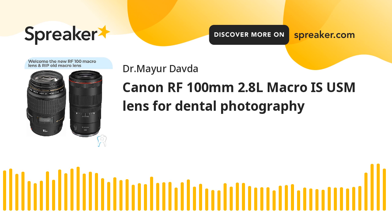Canon has its own ring flash as well as twin flash, but the diameter of those ring flash and twin flashes is 58mm. However, this lens has a 67mm diameter and is not going to directly accept the Canon ring flash or twin flash. If you still want to mount it, you have to purchase the macro light adapter separately, which converts the 67mm diameter to 58mm, and then you'll be able to mount a ring flash or twin flash on this lens.